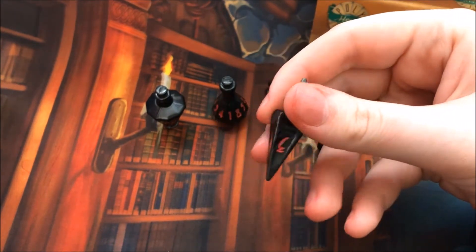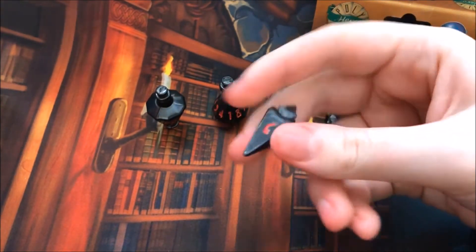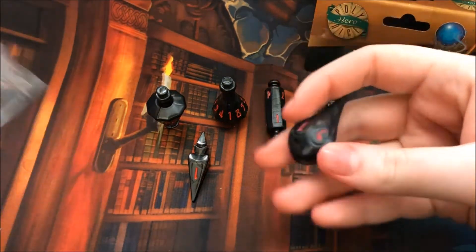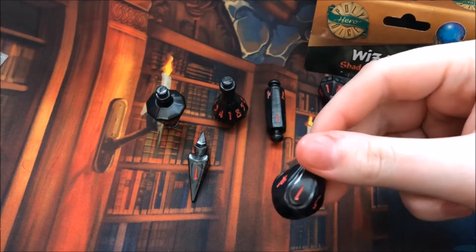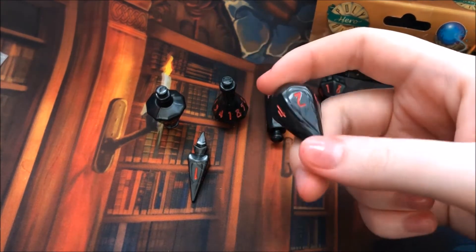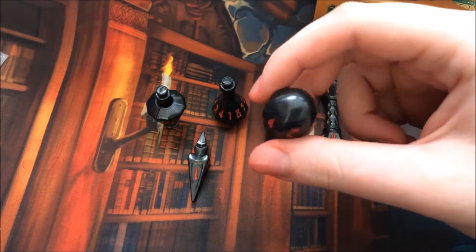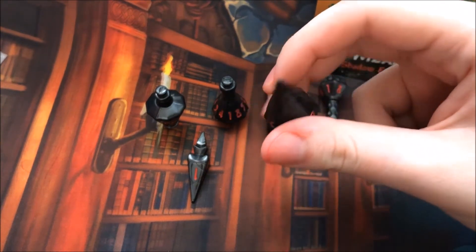These dice are pretty unusually shaped — they roll differently, look different in general, and are gorgeous while doing so. For a trading card game player, they're pretty nifty but less used. But for tabletop gamers like D&D and board games, these are a dream to use. As a trading card game player, I found that most of the use was in the d20, the d4 bolt, and the d6 firebolts.